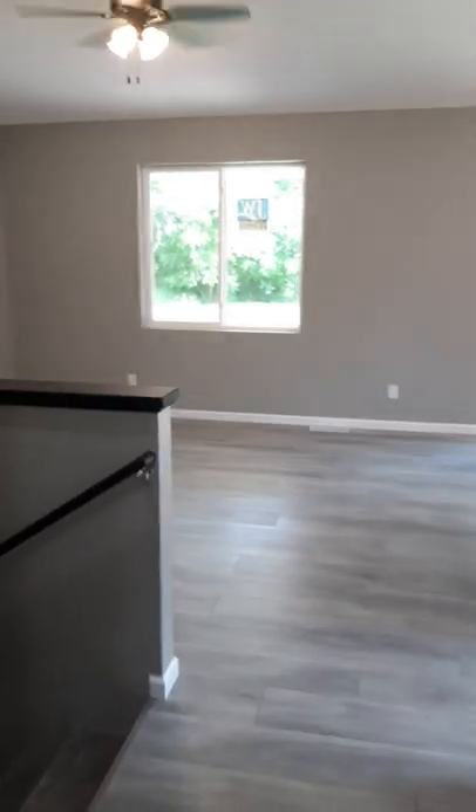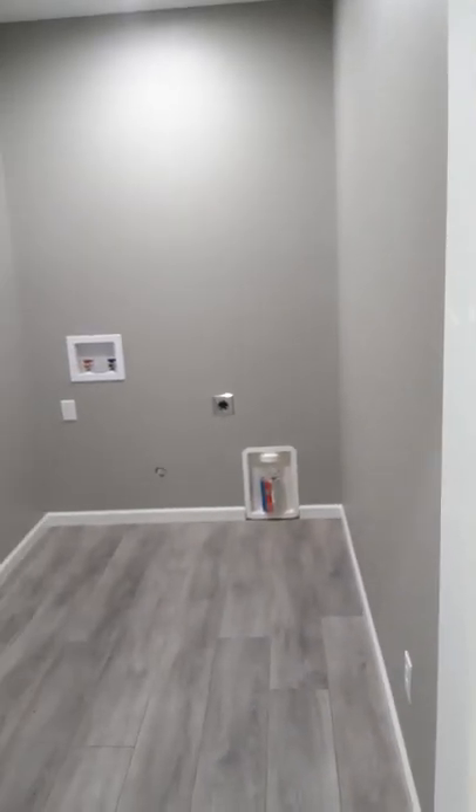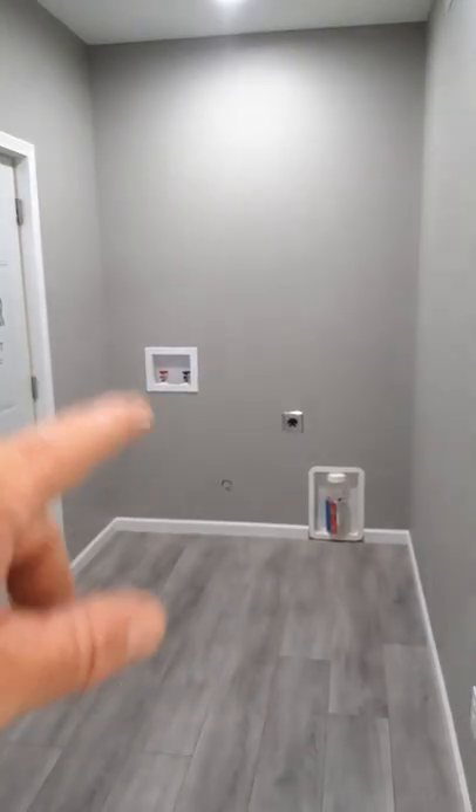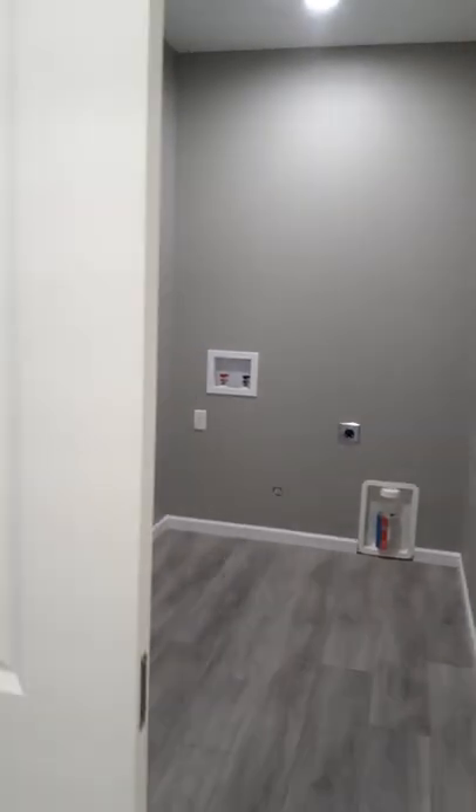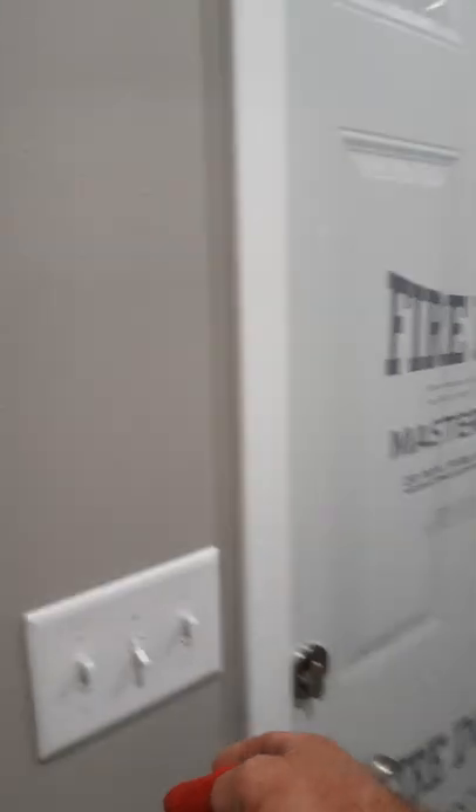This is your laundry — it's set up for an electric dryer and a gas dryer. We have pocket doors to close all this off. Say you're watching a movie, you can always just close this room off to the living area and the garage.